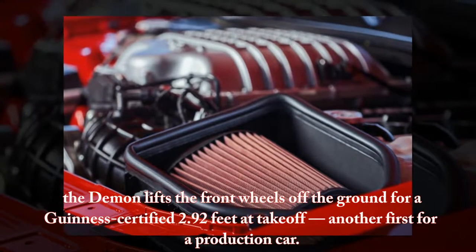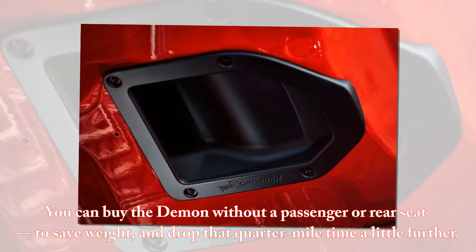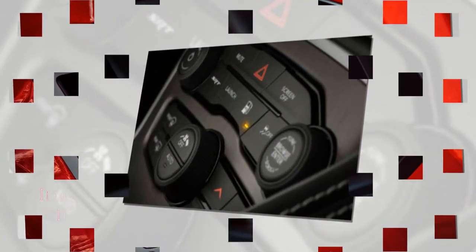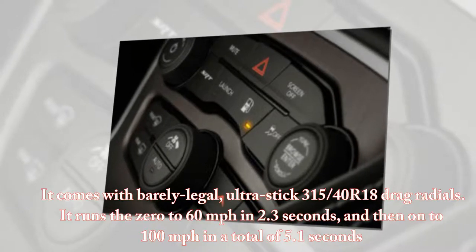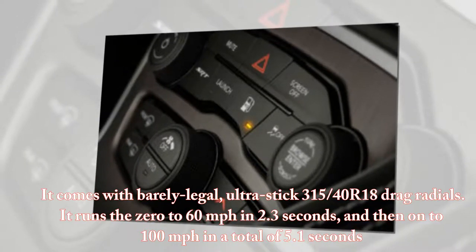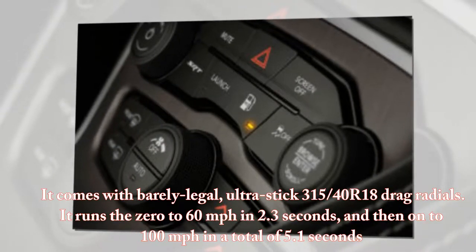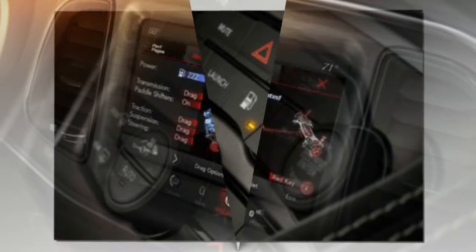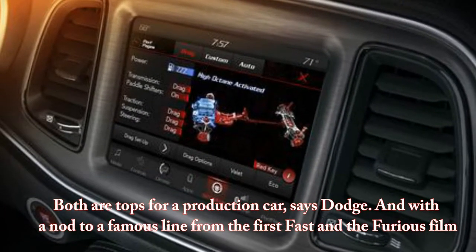You can buy the Demon without a passenger or rear seat to save weight and drop that quarter-mile time a little further. It comes with barely legal UltraStick 315-40R18 drag radials. It runs 0 to 60 miles per hour in 2.3 seconds, and then on to 100 miles per hour in a total of 5.1 seconds — both tops for a production car, says Dodge.